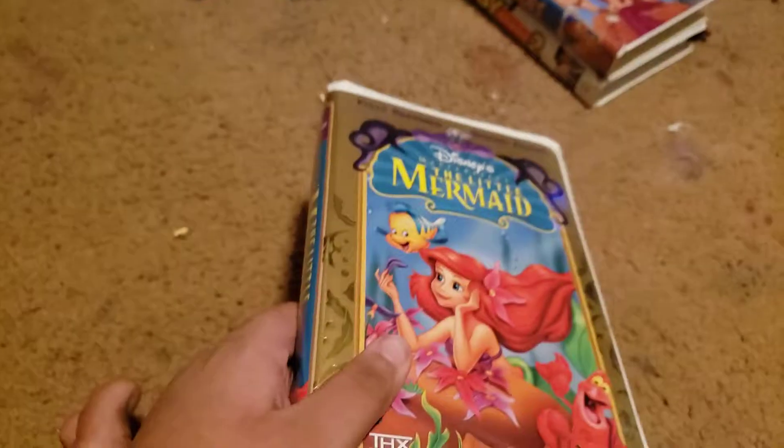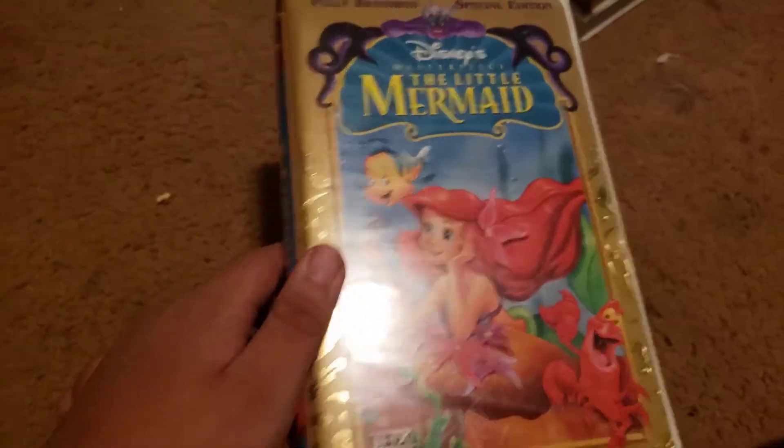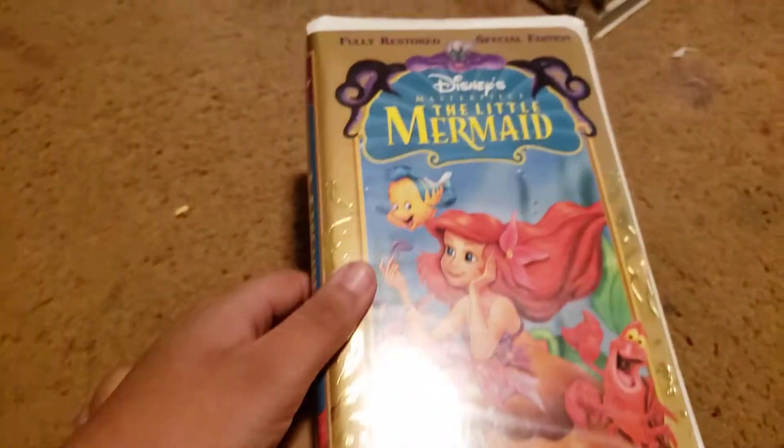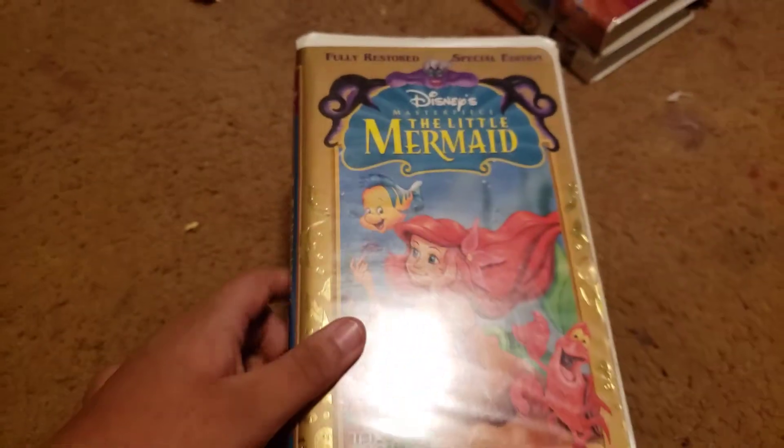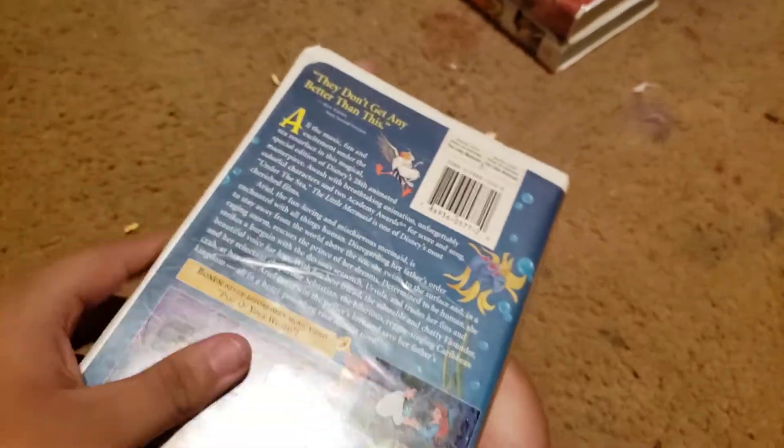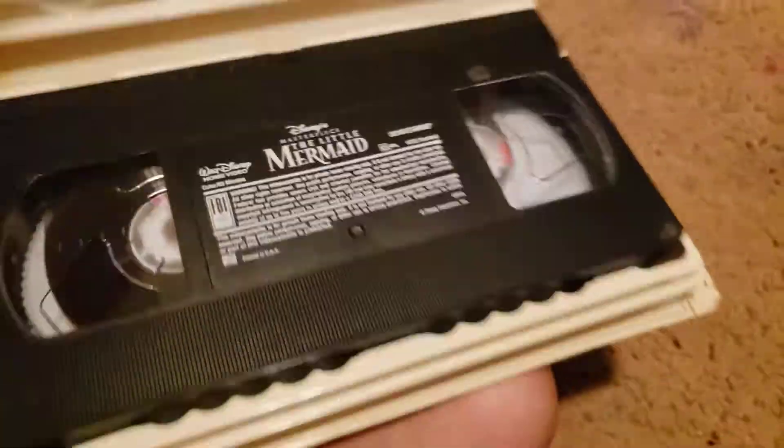Sorry, that was Zoe — she said stop being so loud. Okay, next up we got The Little Mermaid. Here's the front, the spine, the back, and here's the print date and the tape. We don't care about them.